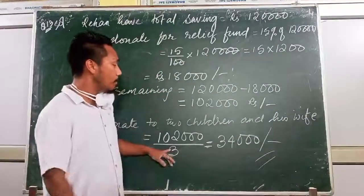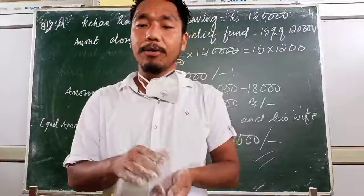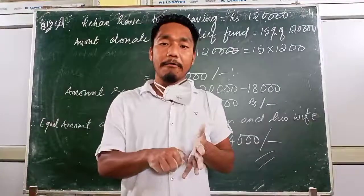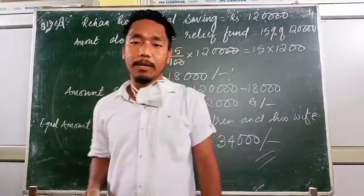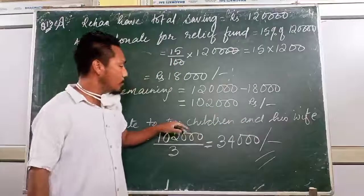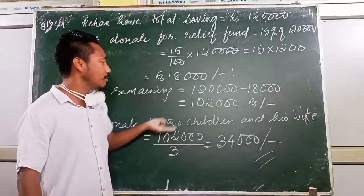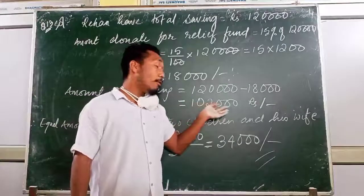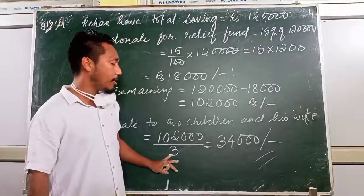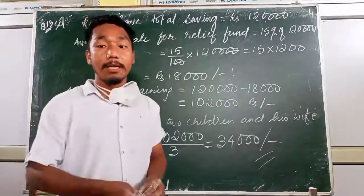There are three people — two children plus one wife — so we divide by three. If we have 10 rupees to distribute to five people, each gets 2 rupees. Similarly here, 1,02,000 divided by 3 gives 34,000 rupees each, equally distributed to all three.